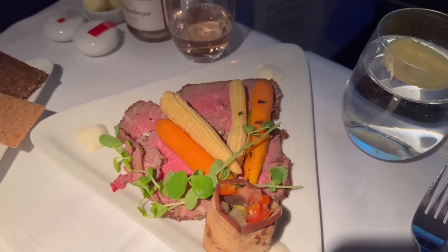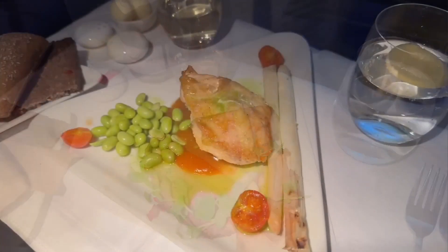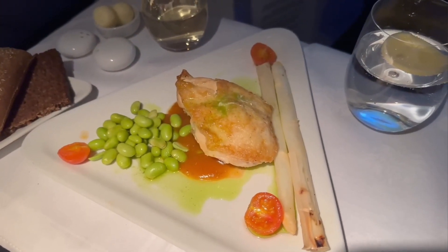For the main, I went with a stuffed chicken breast with grilled white asparagus and edamame. The ingredients felt pretty disjointed, but each on their own were tasty.